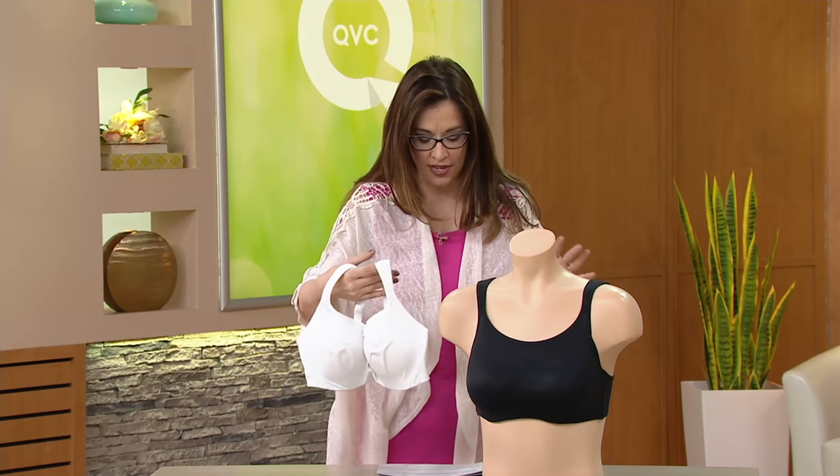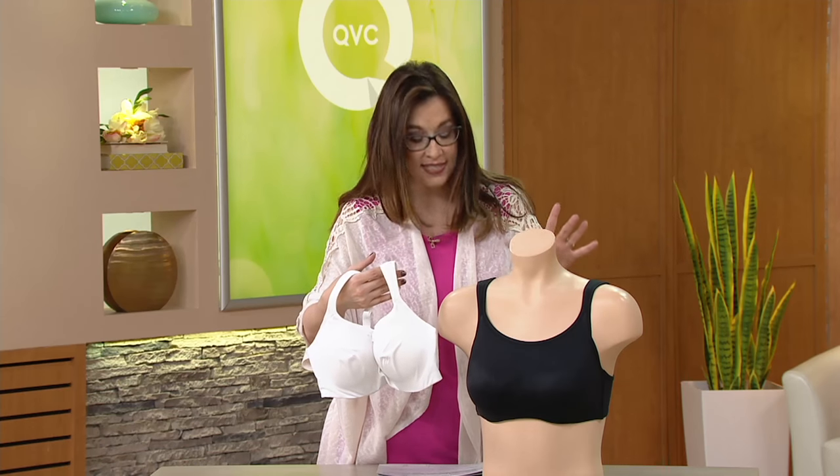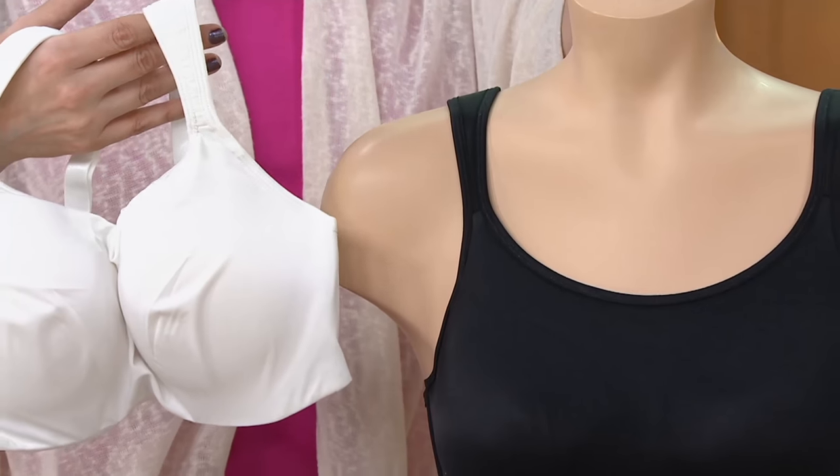Here we go to a bra called the GoToBras. It's the half tank camisole design bra, and this has an underwire. Many ladies would come in to me when I was fitting bras and would say, 'I can't wear an underwire — they're uncomfortable.'